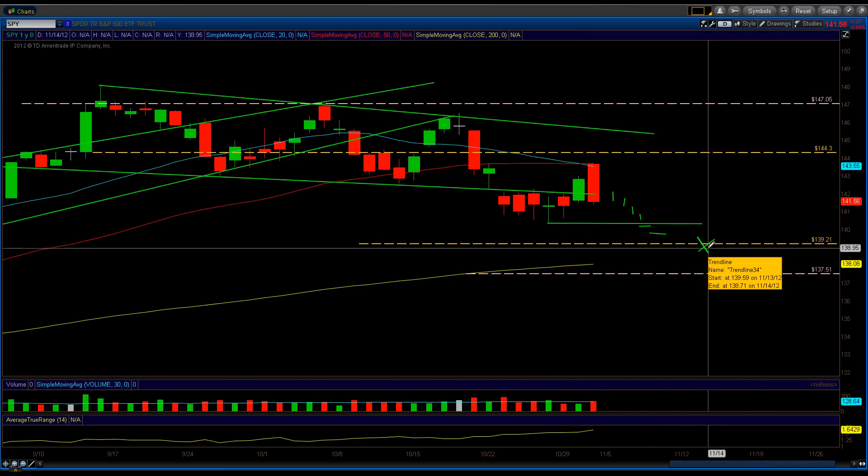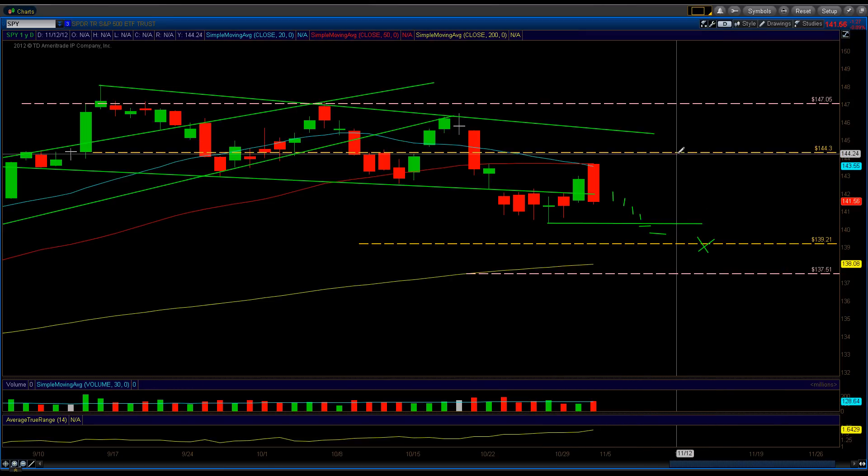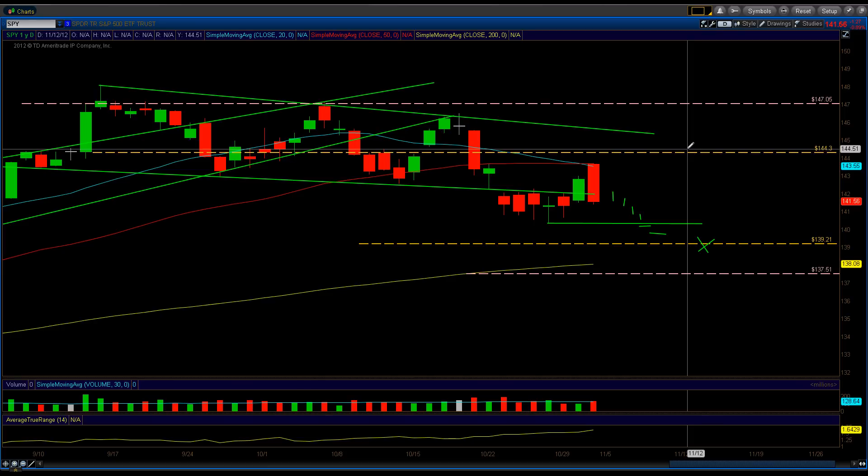If we close below this pivot and keep going, our target level is 139.21. We may actually tag that 139.21 level once we close below this pivot. These are mathematically calculated levels — nobody else has these. This is a mathematical calculation I invented myself and discovered last December. Since then, I've been improving and advancing the calculation, grouping more and more calculations into one. It doesn't work 100% of the time, but it has been working very well since December of last year.